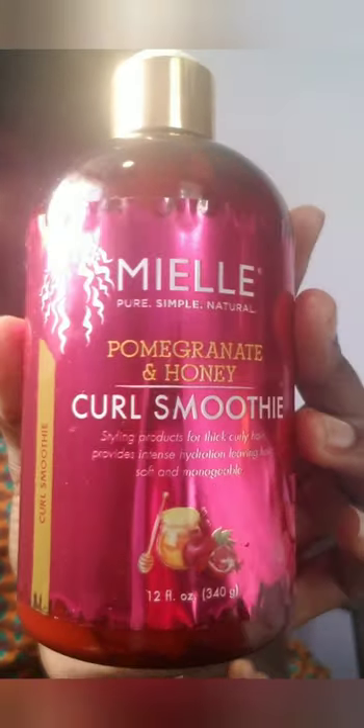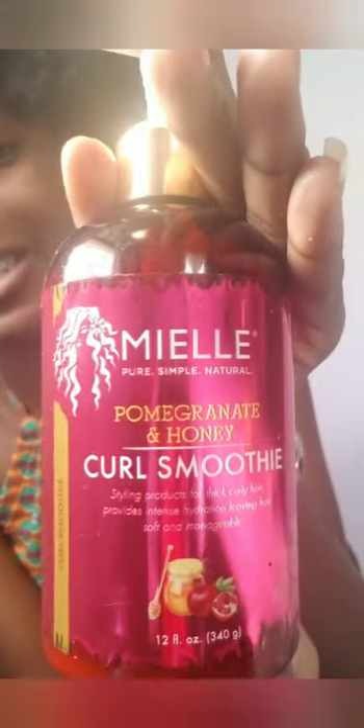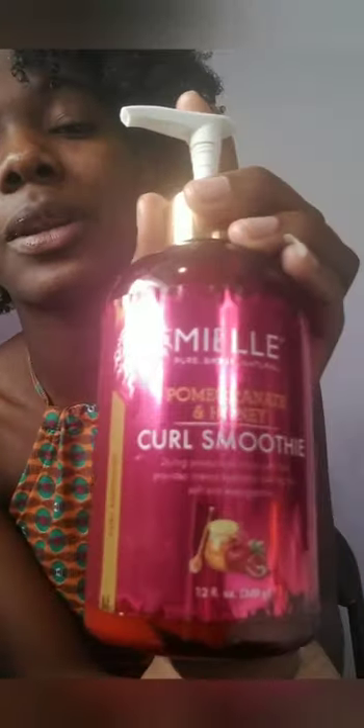Next we have the Mielle Pomegranate and Honey Curl Smoothie. It smells so good — it looks pretty and smells amazing. If you want people to notice the smell of your hair as you walk by, this is the product. However, it's a light product and it doesn't last very long, but the smell alone would make me buy it again.